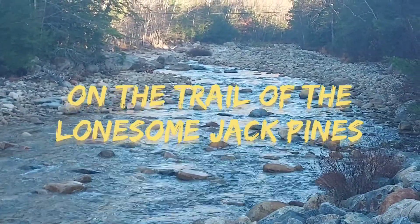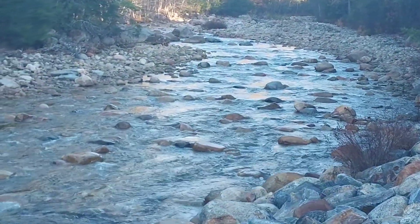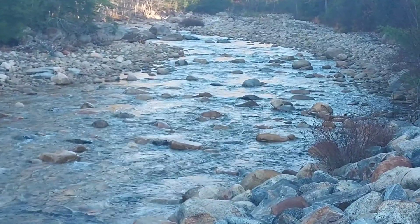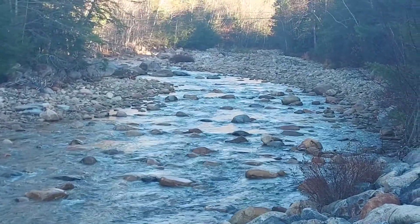Today finds me in the White Mountain National Forest in north-central New Hampshire. This is the Mad River in the foreground, which flows southwest from the Waterville Valley community towards the Pemmigawassett River.